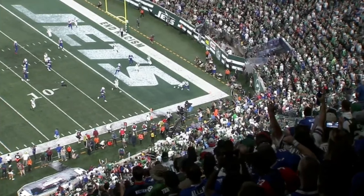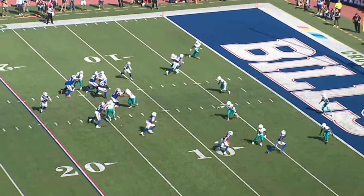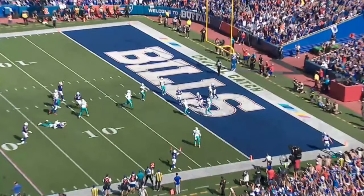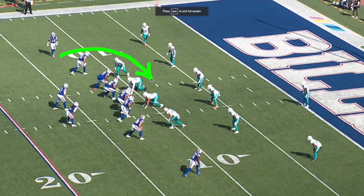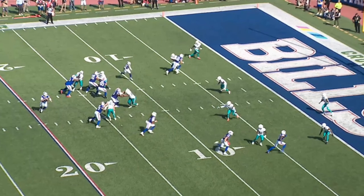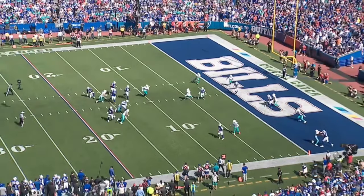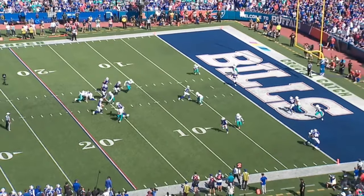Play number two: Diggs is at the top of the screen running a choice route. He goes in motion, which tells him and Josh Allen whether it's man or zone. Nobody's chasing Diggs, so it's likely zone. He sees the mike linebacker dropping down, hits the brakes, gets behind him, and it's another touchdown. Very smart football player — hits the brakes, bang, gets behind the linebacker, and that's six.